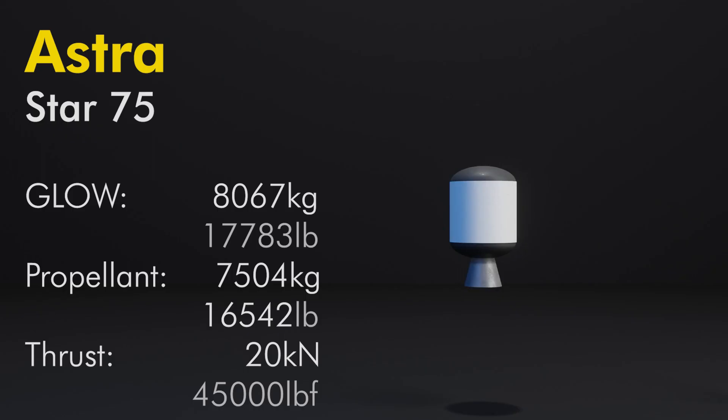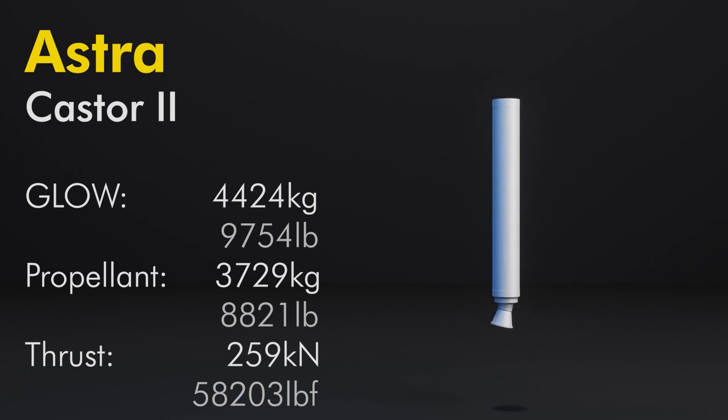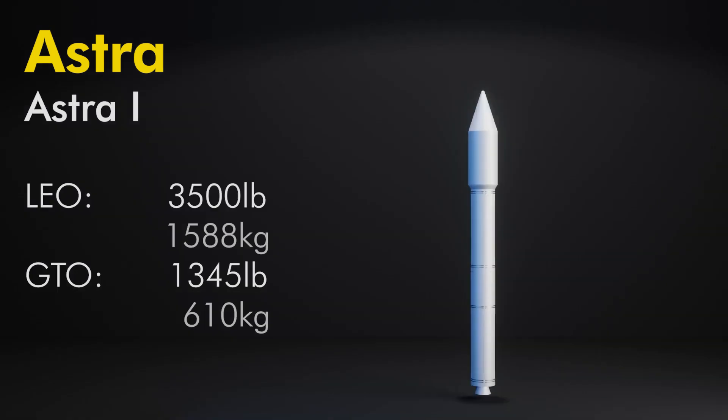The Star 75 was a 75-inch diameter motor never produced by Thiokol, meant to be an upper stage for heavier geostationary payloads. It would contain 16,542 pounds of propellant and weigh 17,783 pounds wet. The motor would operate with about 45,000 pounds of thrust and a specific impulse of 288 seconds. Castor 2 is an old solid booster used on the Delta and Scout family of launch vehicles. It contained 3,729 kilograms of propellant and weighed 4,424 kilograms wet, with a thrust of 58,203 pounds and specific impulse of 262 seconds in vacuum.